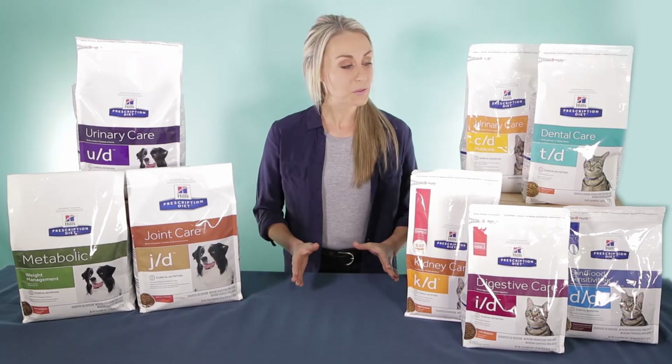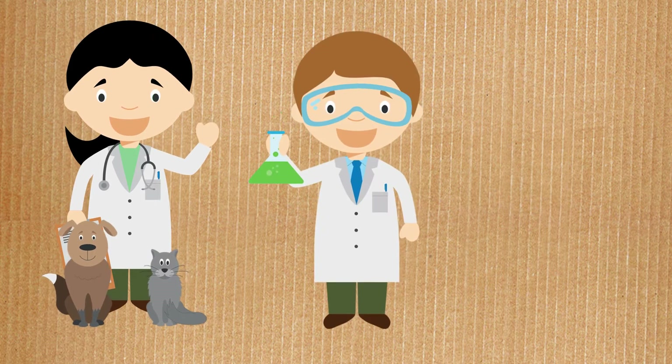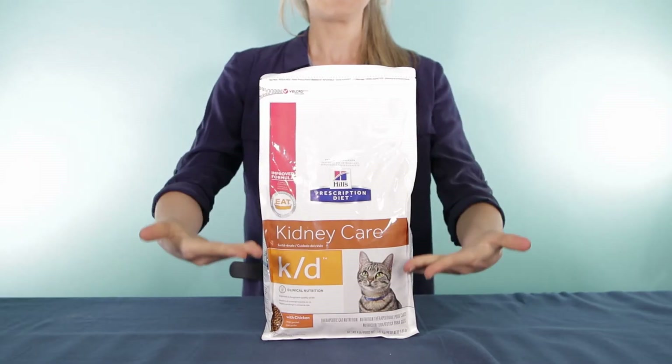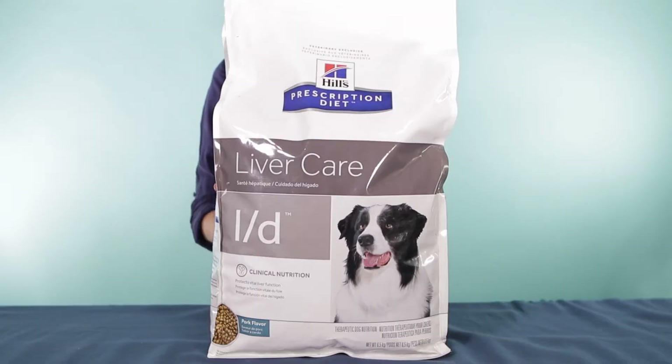Today Hills Prescription line consists of over 30 therapeutic diets developed at Hills Innovative Research Center by a passionate team of veterinarians, scientists and pet nutritionists. Nutrition is now considered the primary means for managing conditions like renal failure, urinary disease, pancreatitis, obesity and liver failure.